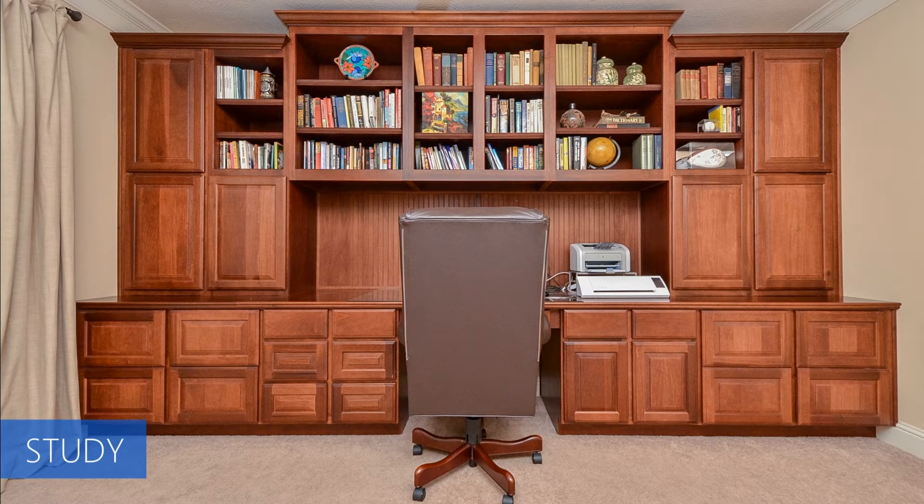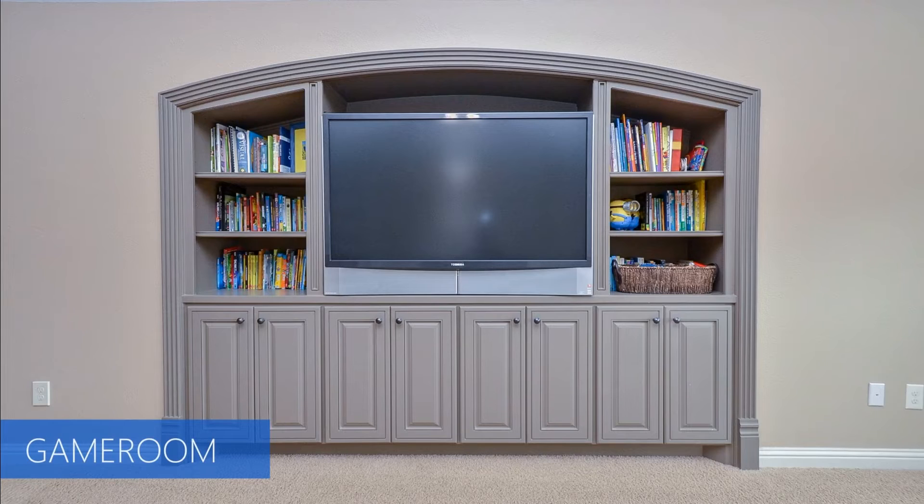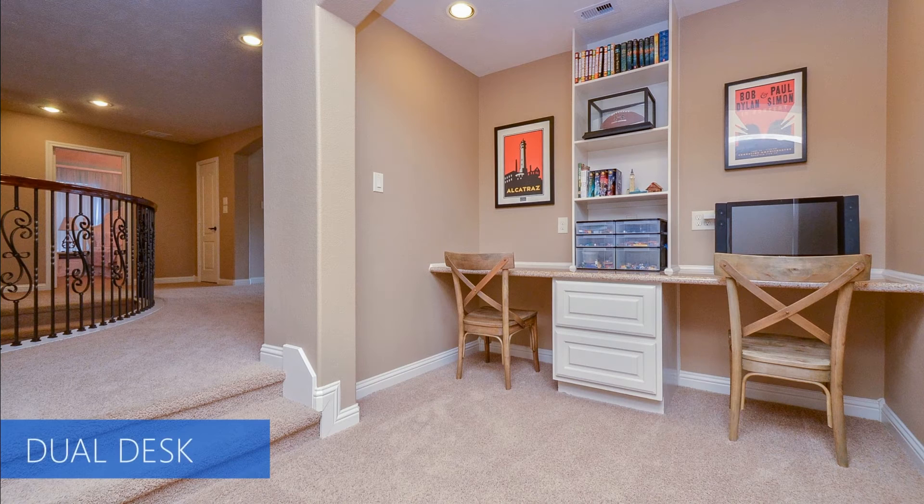And if you need storage, this house has it in spades: built-ins in the study, built-ins and hidden storage in the game room, and a dual desk space.